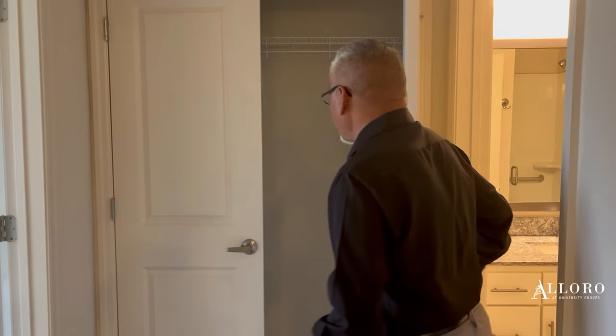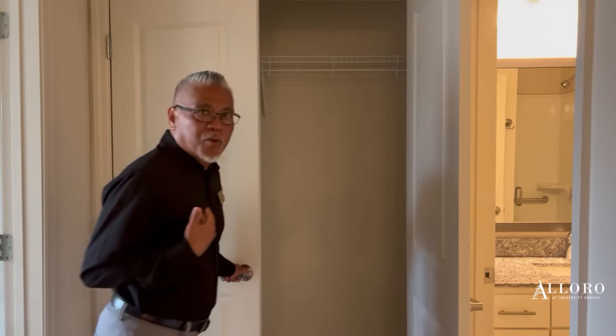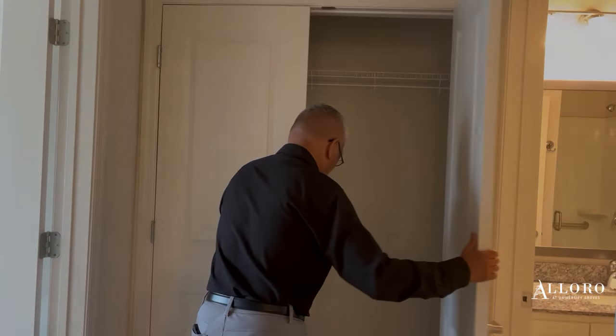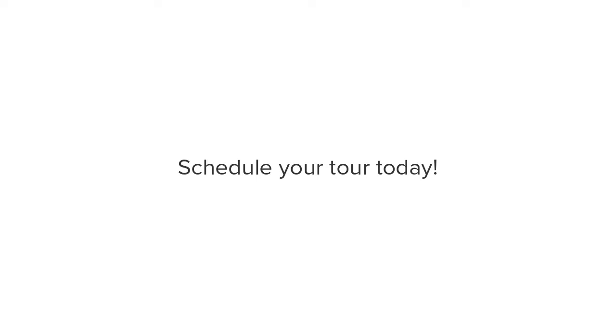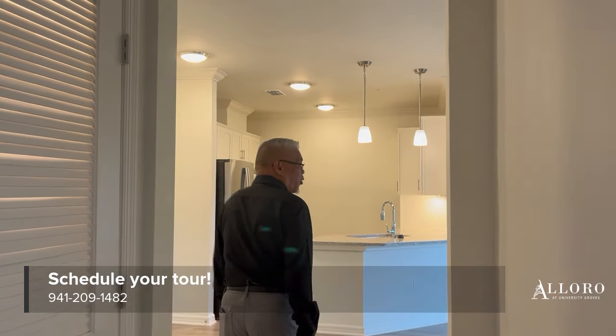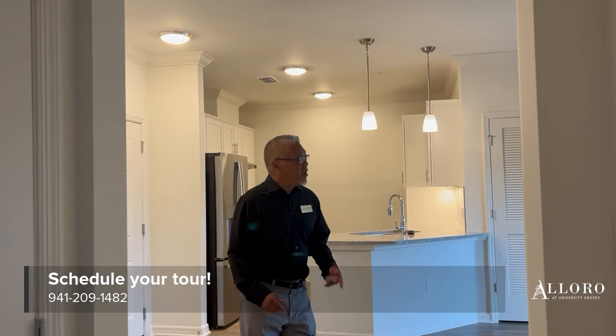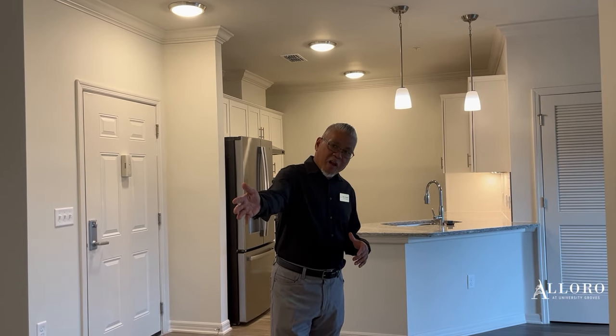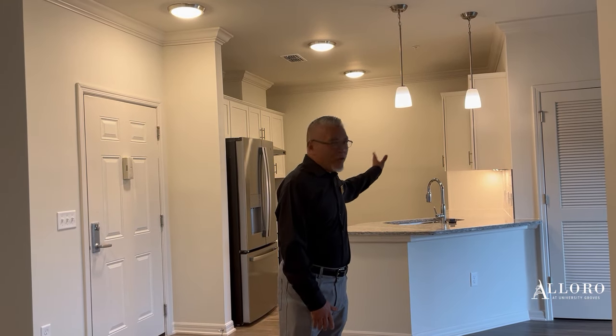Another hallway closet here as well. This concludes our tour of our Rafael — 1,081 square feet, two beds and two baths. It includes your washer and dryer and all the appliances.